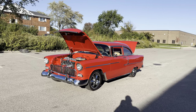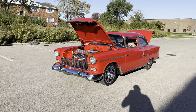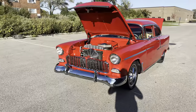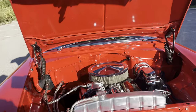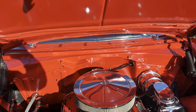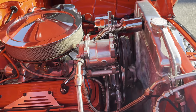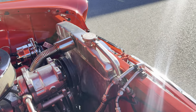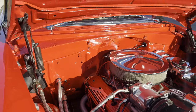Look at this gorgeous '55 Chevy — beautiful red paint, couple tiny little flaws. Frame-off restored some time ago, but really super clean. It's got a 350, upgraded headers on there, air conditioning, aluminum radiator — real clean over here.